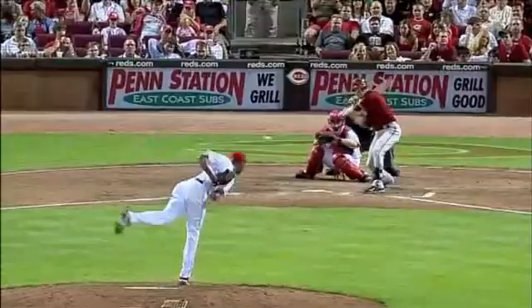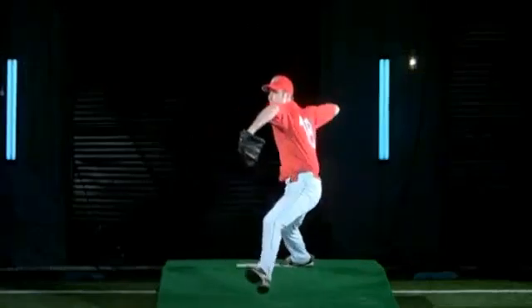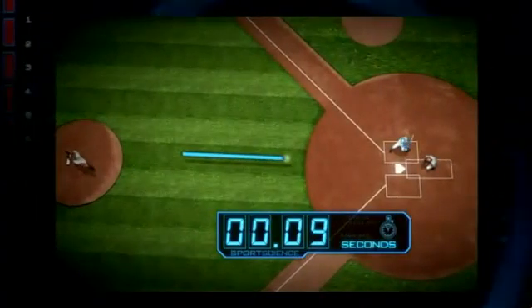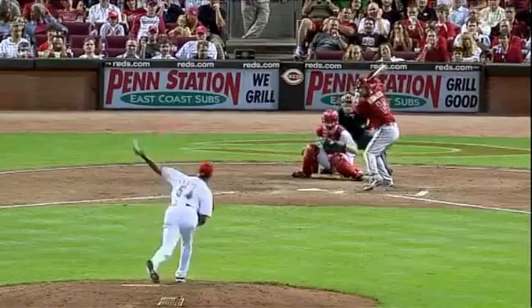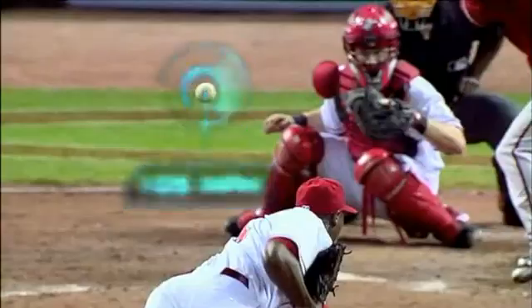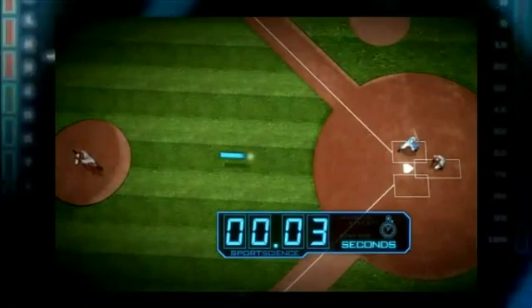And when you're trying to hit the planet's fastest pitcher, there's virtually no time to think. Facing a 90-mile-an-hour pitch, a batter has 9 hundredths of a second to decide whether or not to swing. But if Chapman unleashes a 105-mile-an-hour missile, that window shrinks by 66% — the batter must make his decision in only 3 hundredths of a second.